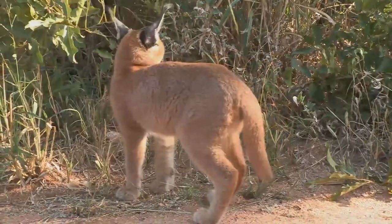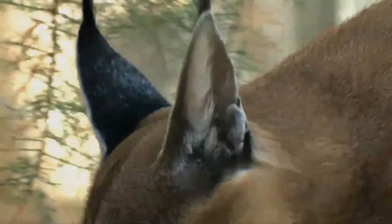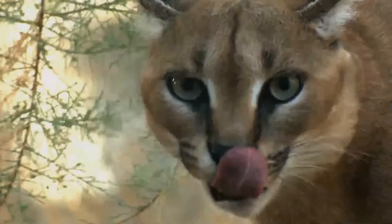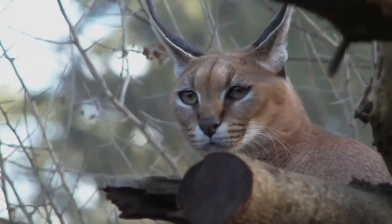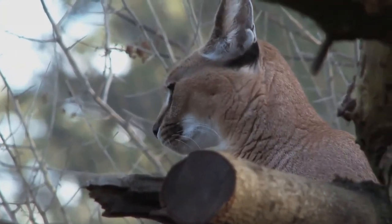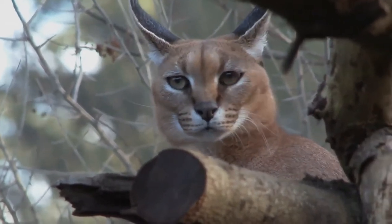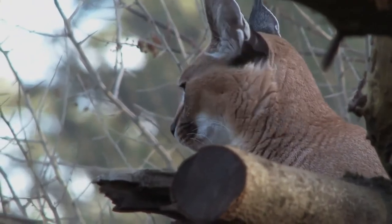Its coat is uniformly reddish tan or sandy, while the ventral parts are lighter with small reddish markings. It reaches 40 to 50 centimeters at the shoulder and weighs 8 to 19 kilograms. Three subspecies are recognized. Typically nocturnal, the caracal is highly secretive and difficult to observe. It is territorial and lives mainly alone or in pairs.